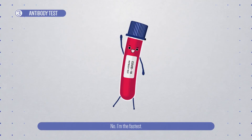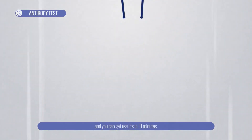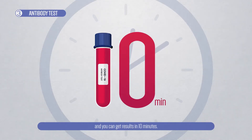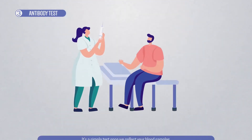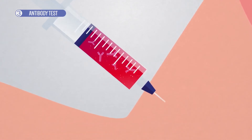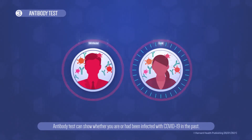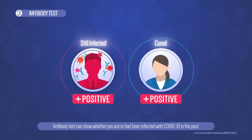No, I'm the fastest. I'm Antibody Test. And with me, you can get results in just 10 minutes. It's a simple test once we collect your blood samples. Antibody tests can show whether you are or had been infected with COVID-19 in the past.